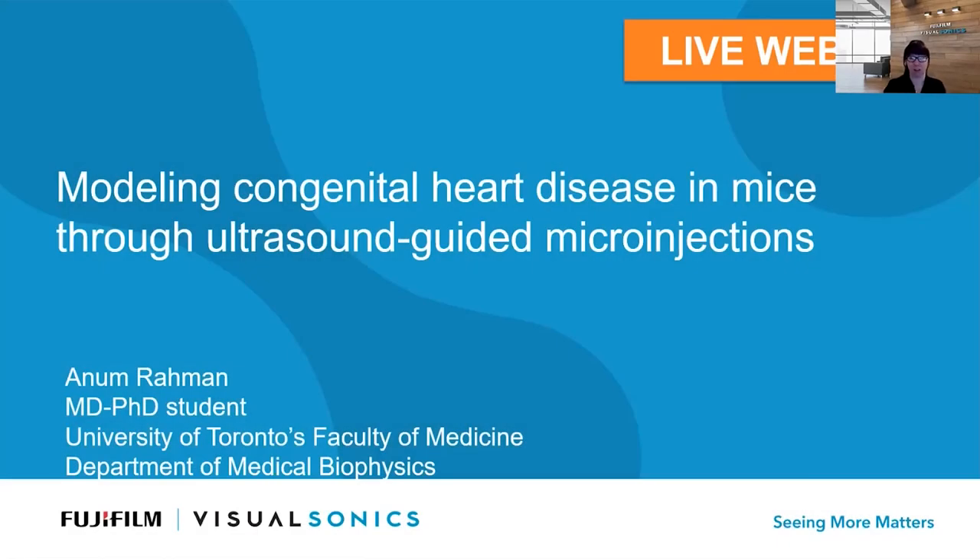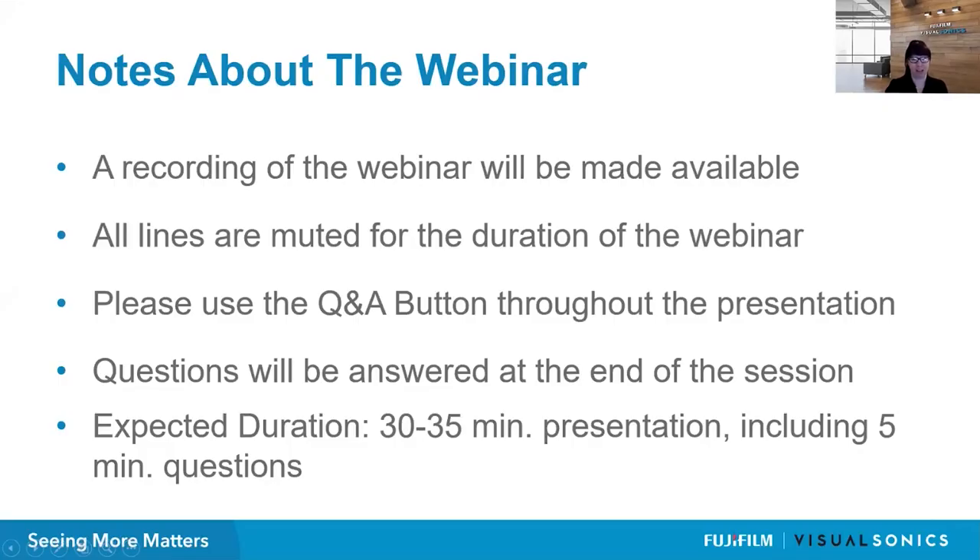Welcome everyone to the Visual Sonics live webinar series. My name is Sarah Burris. I'm the scientific liaison here at Fujifilm Visual Sonics. Today we have a very exciting presentation titled Modeling Congenital Heart Disease in Mice Through Ultrasound Guided Microinjections. A recording of the webinar will be made available after today. All participant lines are muted; please submit questions through the Q&A button at the bottom of your screen. Questions will be answered at the end, and the webinar will be approximately 30 to 35 minutes with five minutes of Q&A.